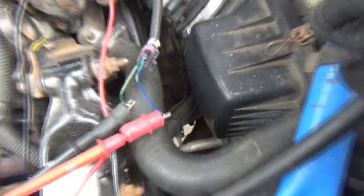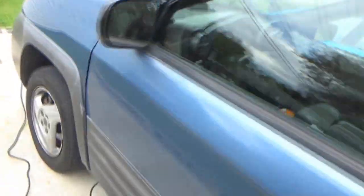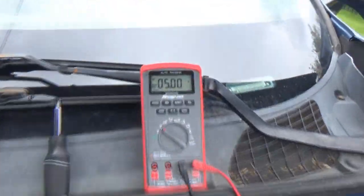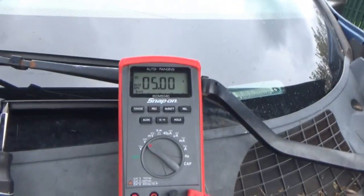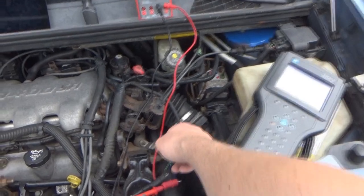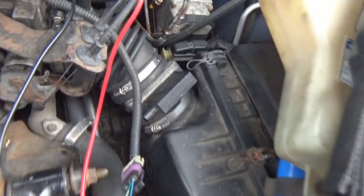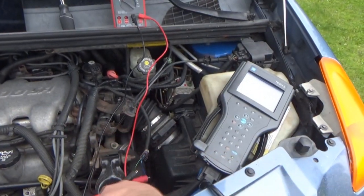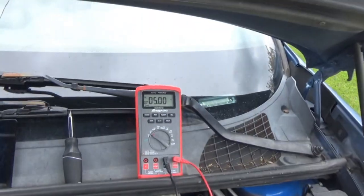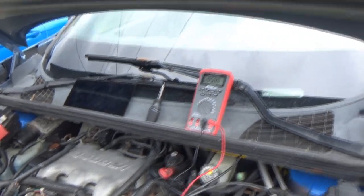So now I unhooked the connector again and front-probed it. We're just going to see if we get a full 5 volts out of the PCM when just the ignition's on. And indeed we do - full 5 volts there. Of course there's no mass airflow reading. So a full 5 volts is being supplied. I'm debating whether to just go get another one from the junkyard and see if we get the same result. They're cheap at the junkyard, so I don't mind. At least we know we've got our full 5-volt reference.